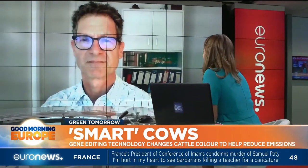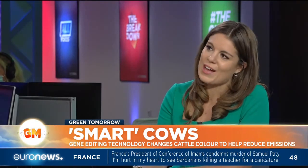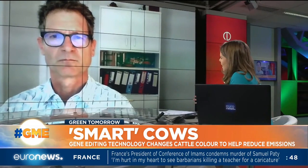Now, we know in New Zealand that the cattle population vastly exceeds that of humans, and cows are huge contributors to the production of methane. What is the idea to create these smarter cattle that will be better for the climate?